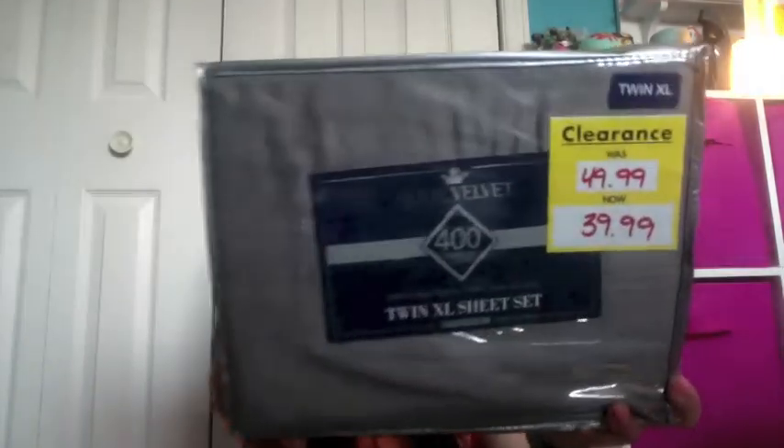For my sheets, I got these ones at Bed Bath & Beyond. They are twin extra long nice sheets. They were on sale for $39.99, and I had one of those 20% off coupons, so I think they were like $35 in the end — pretty good. This comes with your flat sheet, your fitted sheet, and one pillowcase.